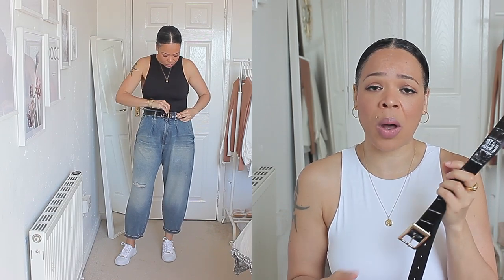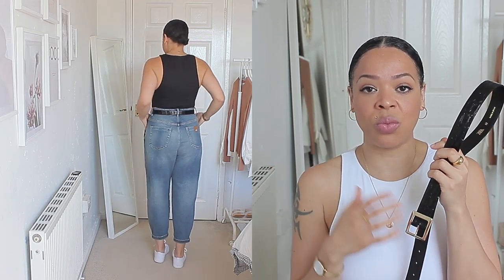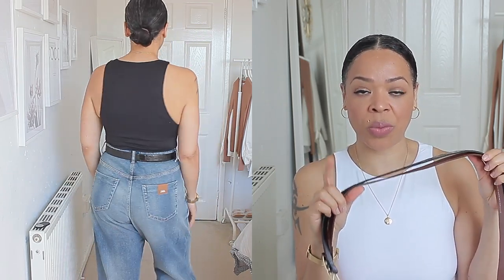You can use the brown one for dresses as well, but thinking about my aesthetic and my style, I wear a lot of trousers and jeans, so this will definitely dress up my outfit. Belts are something that are a must-have in every lady's wardrobe — if you put a belt on a very simple outfit, it will definitely elevate that look.